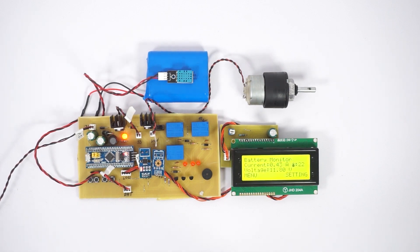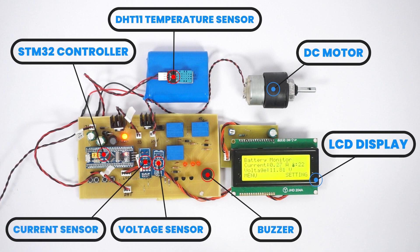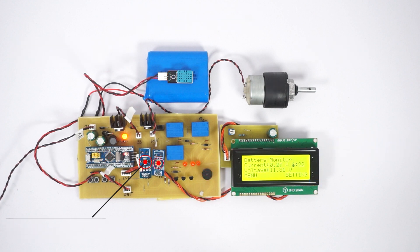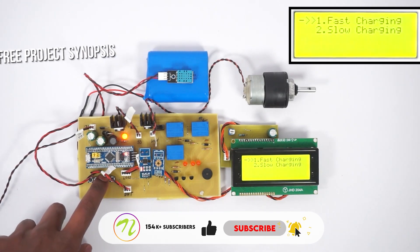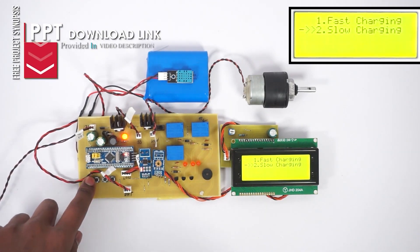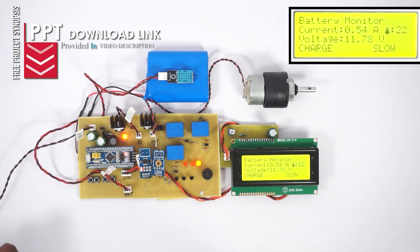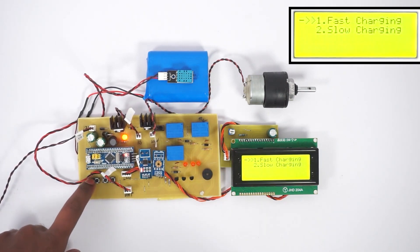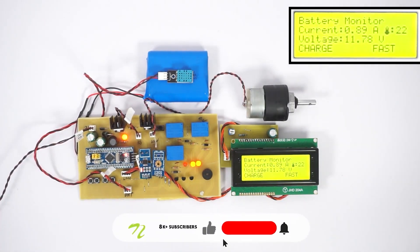The smart battery management system manages battery charging as well as protects the battery. The system constantly monitors the battery voltage, charging or discharge current, along with the battery temperature. The system has two types of charging: fast charging and slow charging. We now start with slow charging — the system charges the battery at a lower current in this mode. When we switch to fast charging, the system charges the battery at a higher current for faster charging.